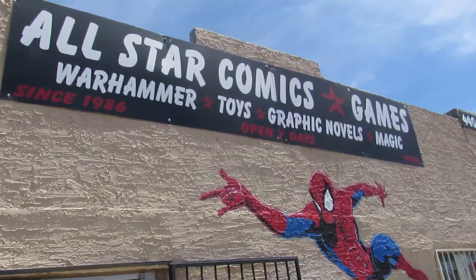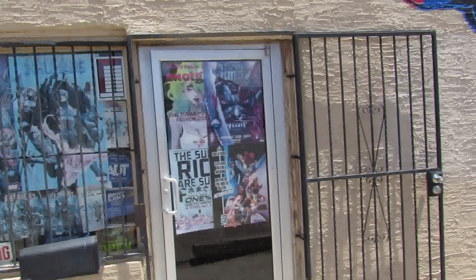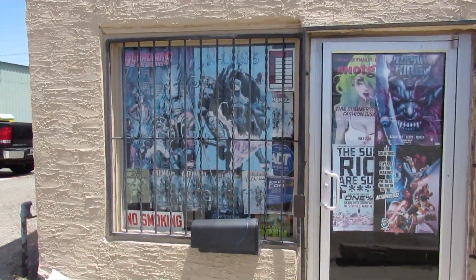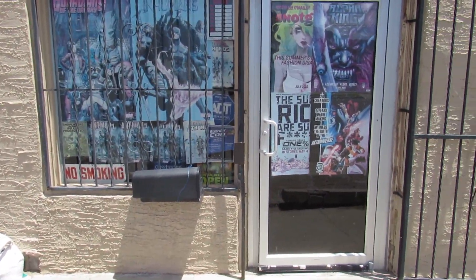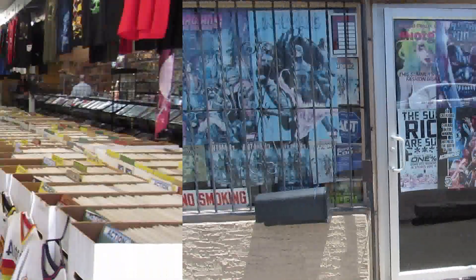As you can see right there. The owner named Brad used to be in the military — 13 Bravo, same MOS as me. So like I said, I'm about to make a big purchase today. Go ahead and go inside and see what's going on. Okay everybody, I'm inside All Star Comics.